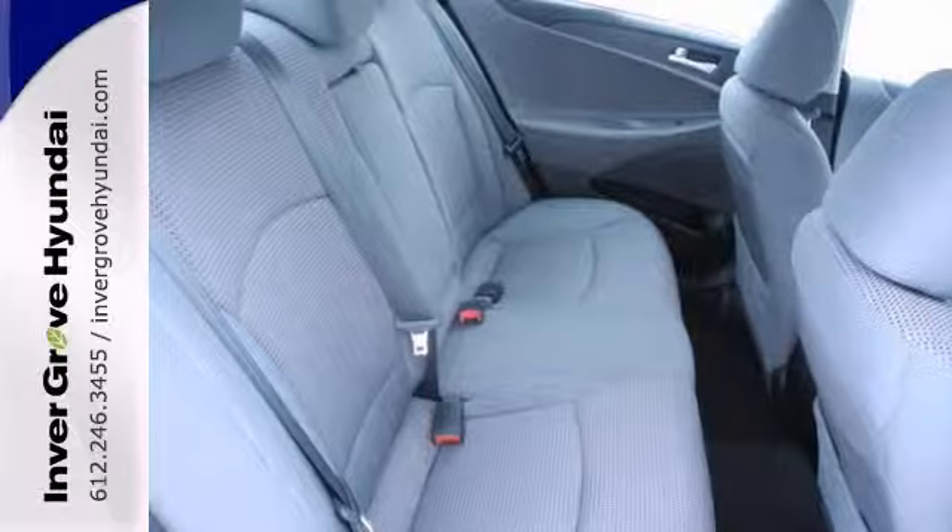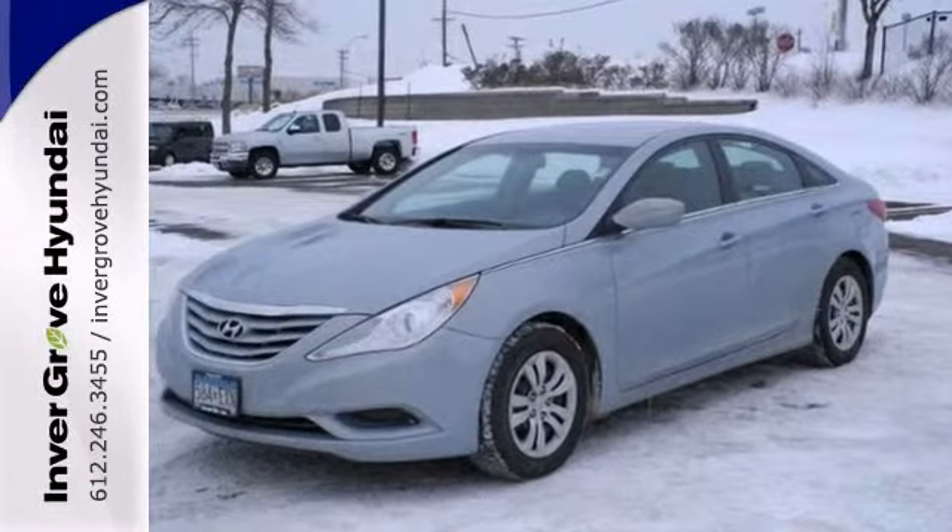It's accident-free and it comes with a free lifetime warranty. Come on in and take it for a test drive today.